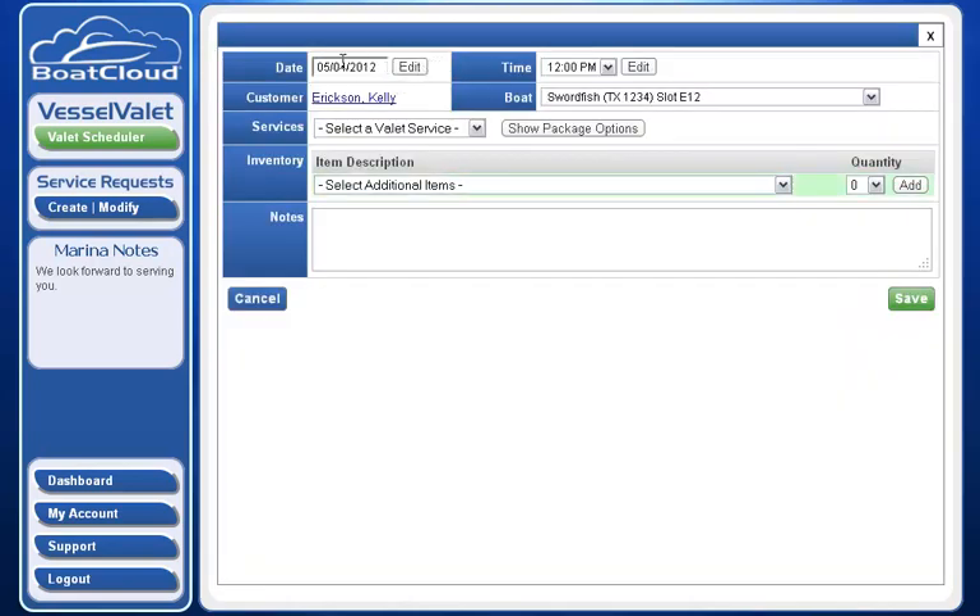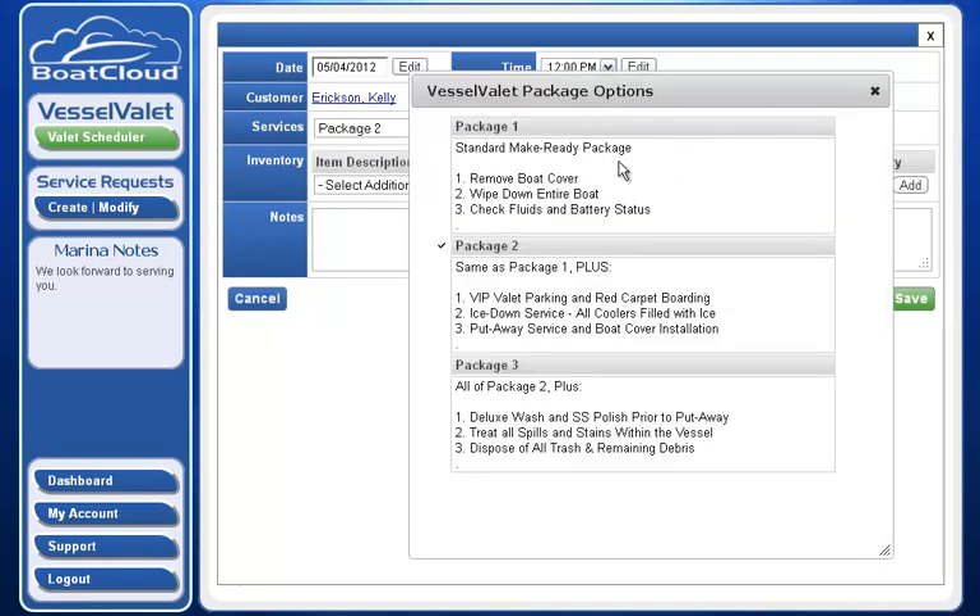The application confirms my date and time, me as a customer, my boat information, and enables me to make a selection from one of many packages predefined by the marina. In this case, this marina has package one, two, or three.